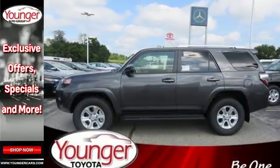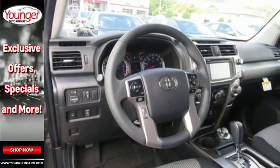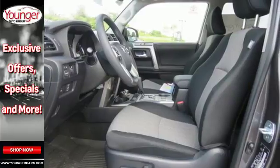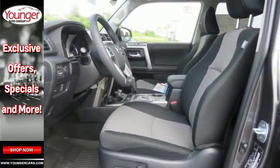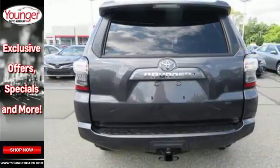Pair its rugged ability with a soundtrack to match using any of the included entertainment features like an auxiliary audio input, a USB port, Bluetooth, and Entune audio with a touch screen display. The power driver's seat, power rear lift gate, and privacy glass add comfort and convenience.